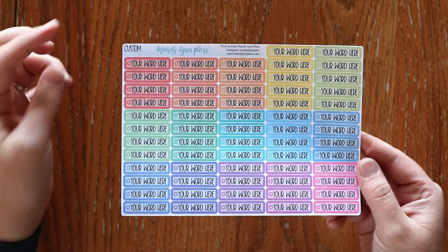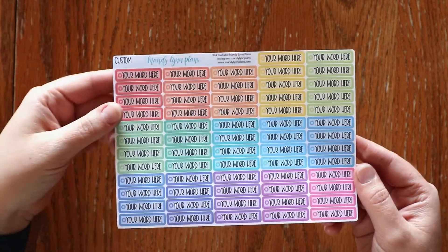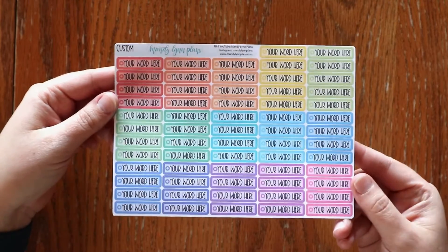It's a really fun way — if there's something that you always like to do maybe once a week or several times a week and you know you use it a lot, then you can do it in this fun custom way.